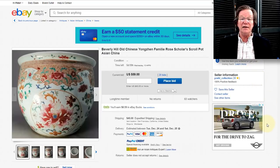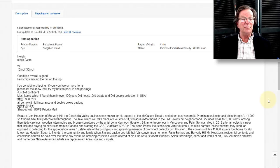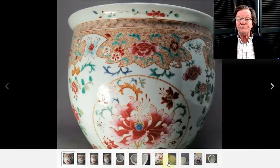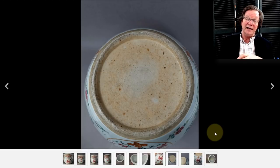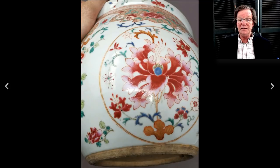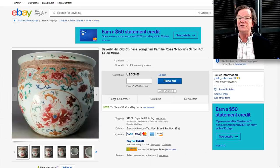This is going to be in the newsletter — heads up — it is not a Yongzheng famille rose scroll pot. This is a later 19th century example, but beautifully done. About nine inches high and a foot wide, it's actually a small planter. Looking at the bottom you can immediately see it's not an early 18th century base — that's a pretty clear 19th century one. Don't bid on it as though it's a Yongzheng example — I just don't like it for that period. It's up to $59, so maybe nobody else thinks it's Yongzheng either. But it's a nice planter and if you can buy it under $400-$500, it's a very nice thing to own.